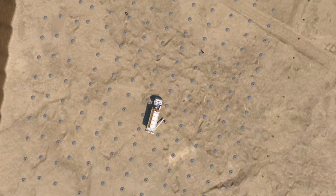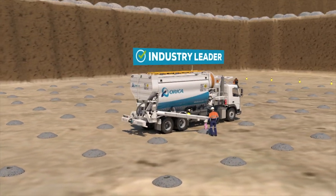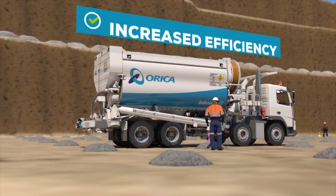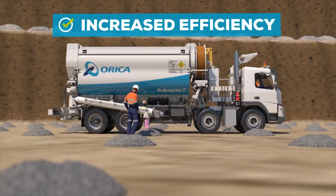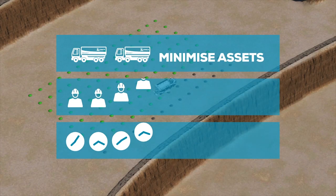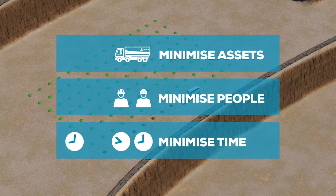The Bulk Master 7 is the latest addition to our industry-leading bulk explosive delivery systems. This state-of-the-art technology delivers a step change in efficiency on bench for customers in the open cut mining sector. The Bulk Master 7 minimizes the number of assets, people and time it takes to load a blast.